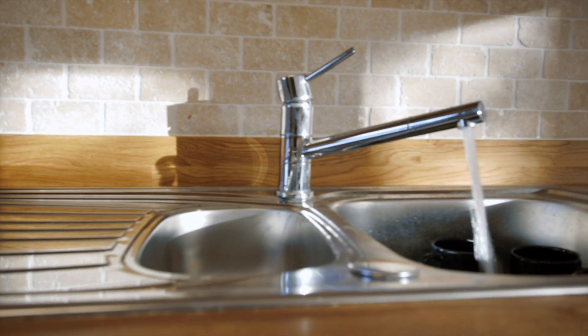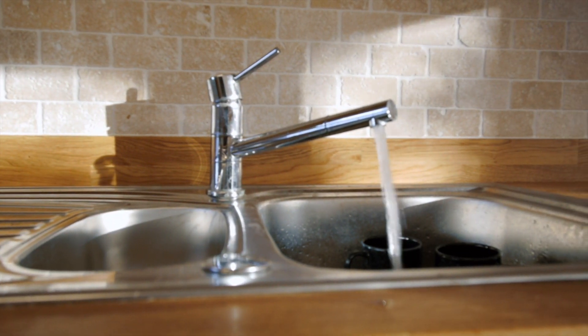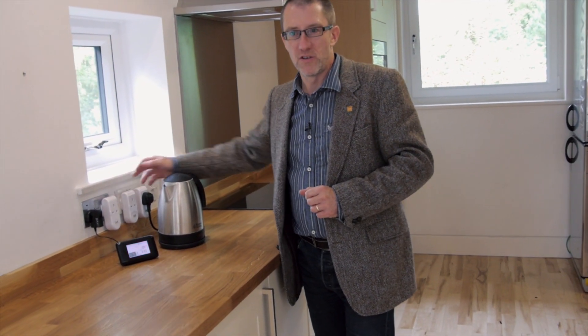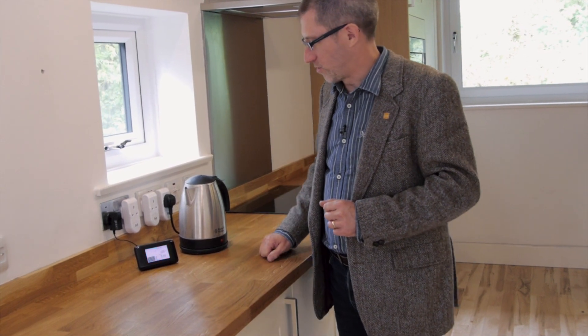An FSC certified kitchen has been installed along with an innovative new-to-market solar water heating system. Every socket in the house has an energy monitor connected to it, so users can see the impact that their behaviour has on energy use.